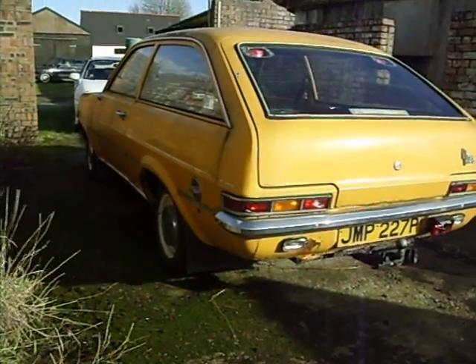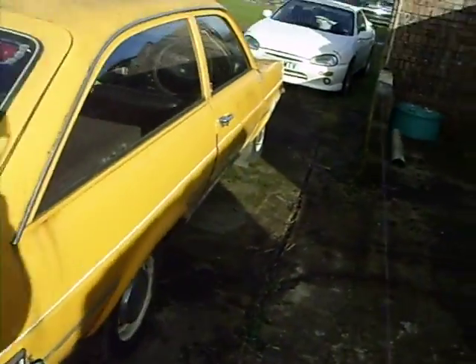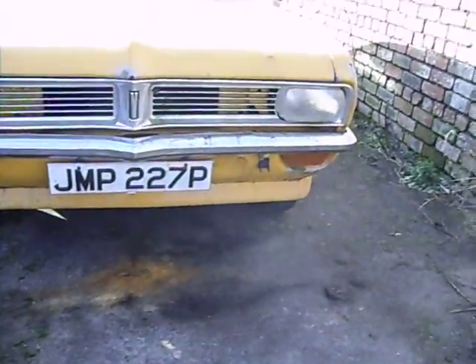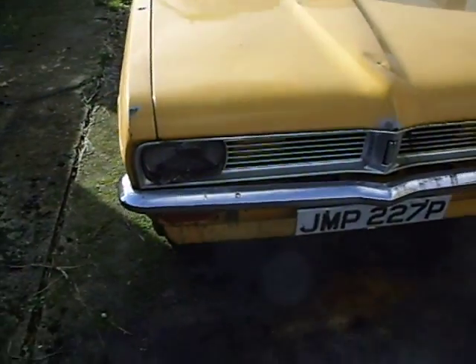It's one car I think should stay on the road. Inside, I'll show you inside properly with still shots. It's got a couple of dents, but it is all there.